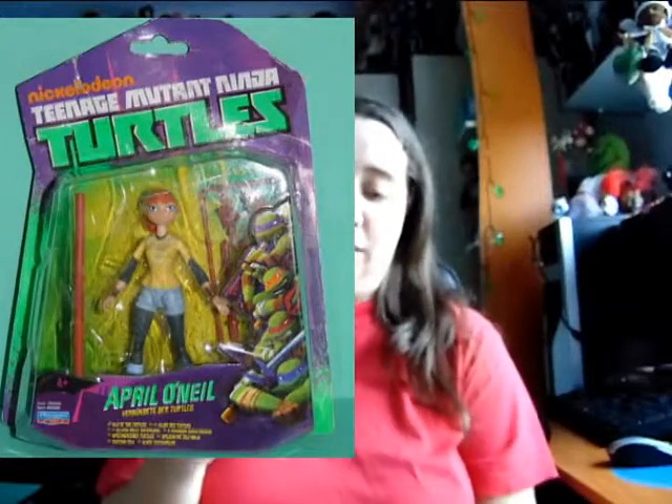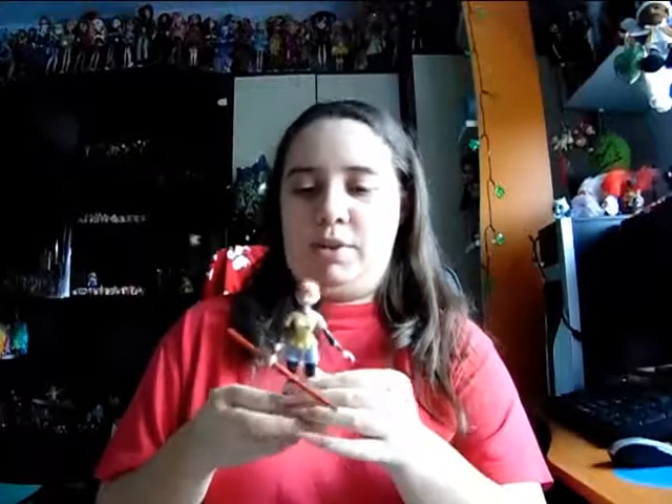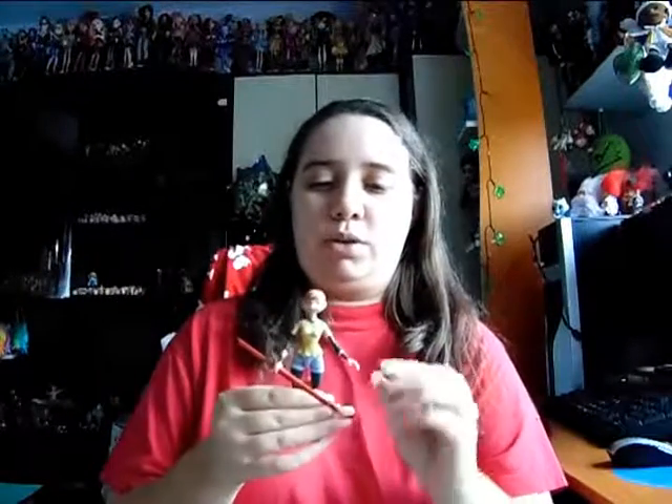This is April O'Neil and she is super awesome. Since she was new in box, she came with a bow staff — I have no idea why she came with a bow staff because that's Donatello's weapon. But still, she's kind of articulated with five points of articulation plus some little side movement as well. She's my second April in my collection — I only have the vintage version of her. I wish I had the 2012 version Donatello figurine because that would go so well with her — I'm a Donnie/April ship fan. And you can of course remove the bow staff from her hand.